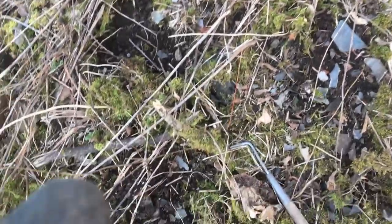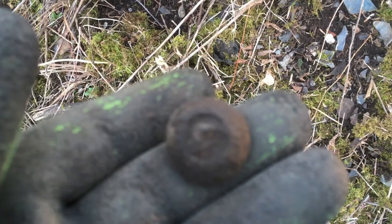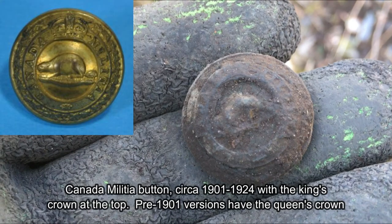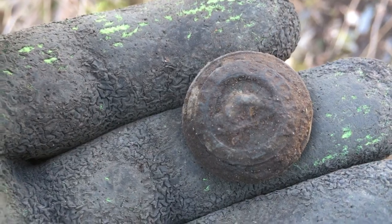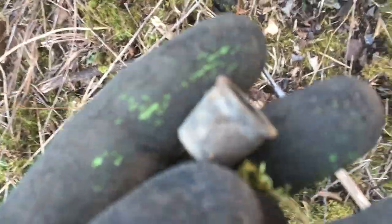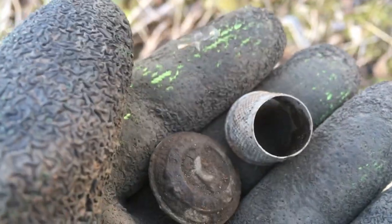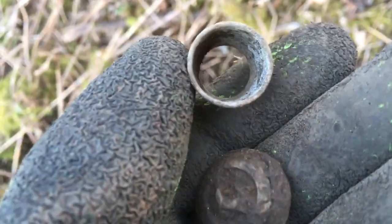We got this — not sure what kind of button it is — I'll take it with me and clean it up. And Neil got this one over there, it's a thimble without a tip. Don't know if it's made this way or comes in two pieces, but it's cool.